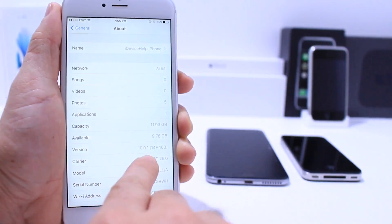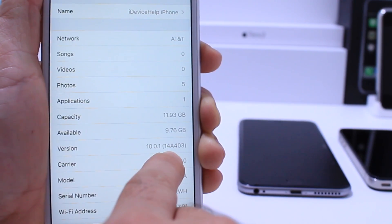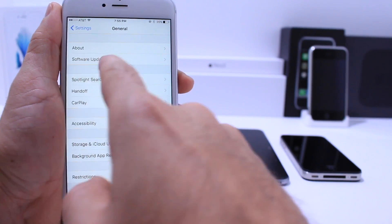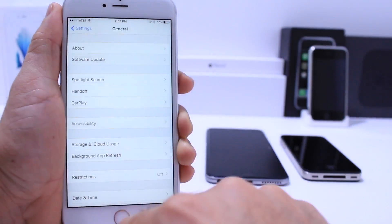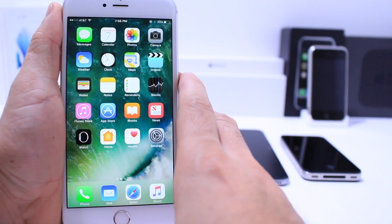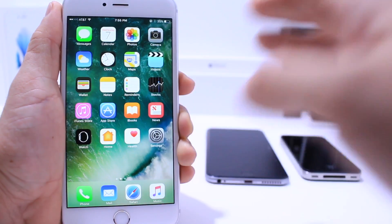Developers can get their hands on it right now. For those of you wondering, the build number is 14A403. If you're running the latest beta, iOS 10 beta 8, you can go ahead and update via software updates and it will prompt you to install the software on your device. Again, this is going to be exactly the same version that Apple is set to release next week.